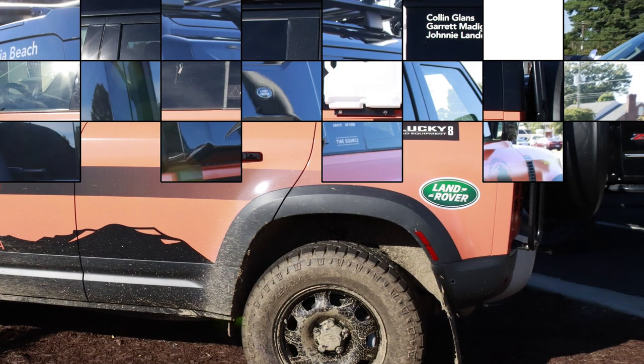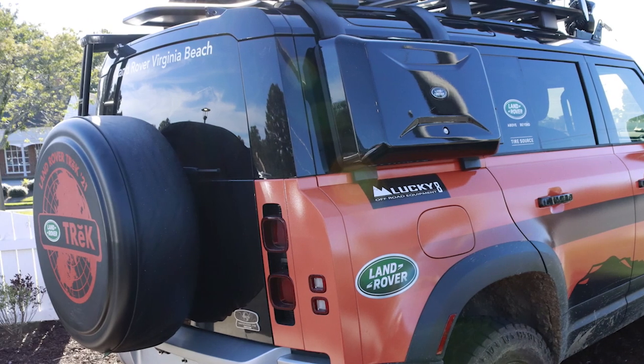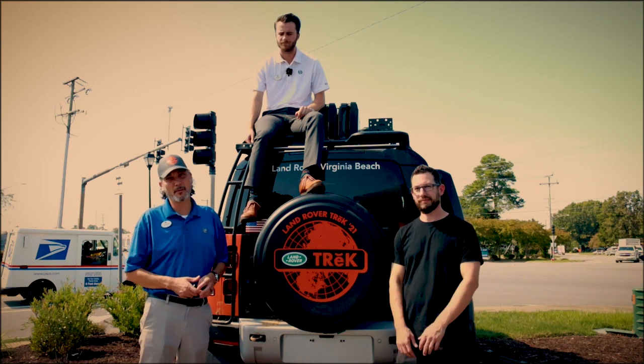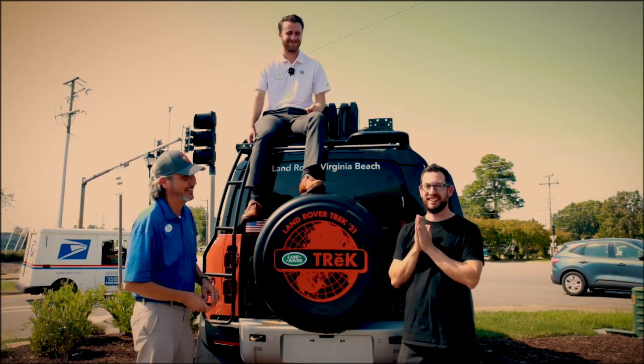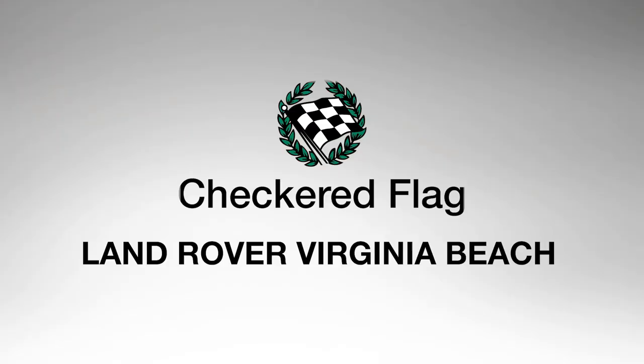Going up that hill and making it — that was surprising for me. Thank you, Checkered Flag. Thank you, Mr. Snyder. Thank you, Lee Brooks, for giving us this opportunity. We hope you pick us again next year to do this again so we can represent the company. We promise we'll do a better job. We'll see you next time.